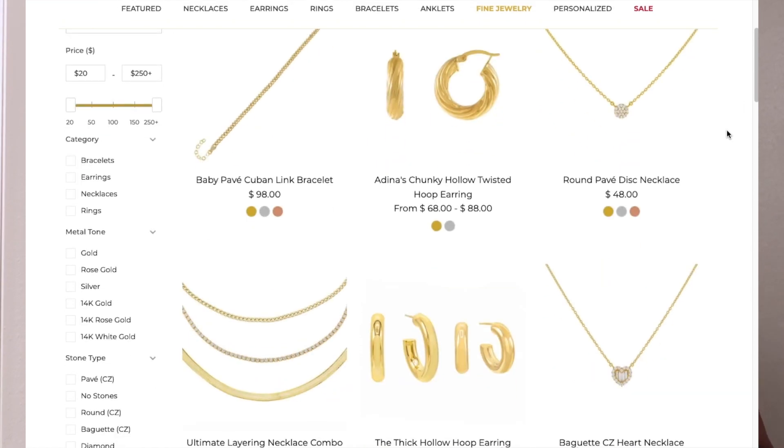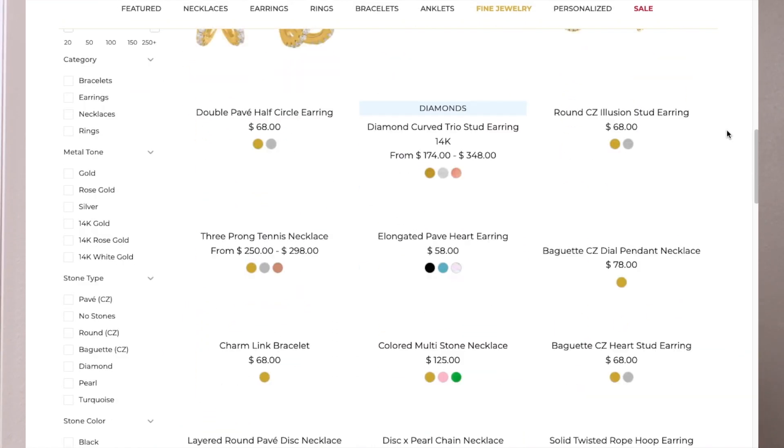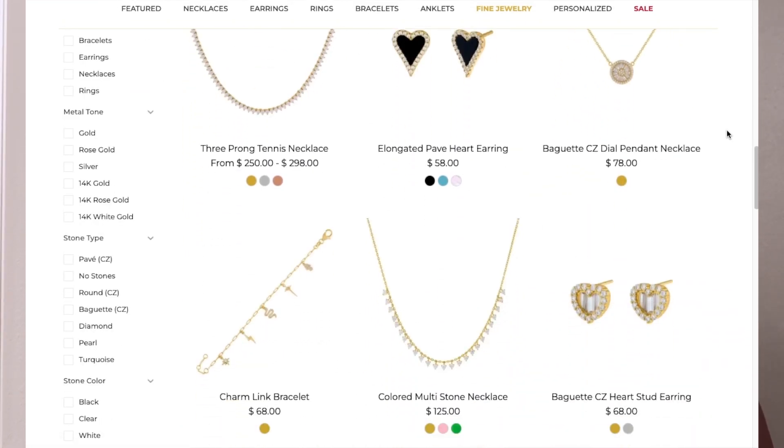Overall I think Adina's Jewels is not bad. Their jewelry quality is pretty good and I'd recommend checking out their whole website because they really do have a lot of different styles that I've never seen before and I think they're quite cool. However, their customer service is not the best, so do keep that in mind.